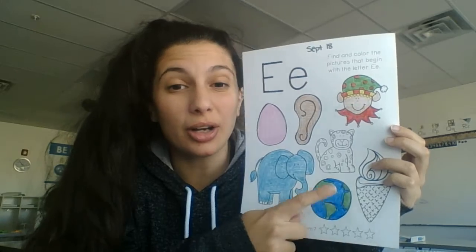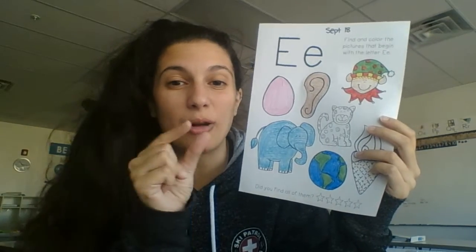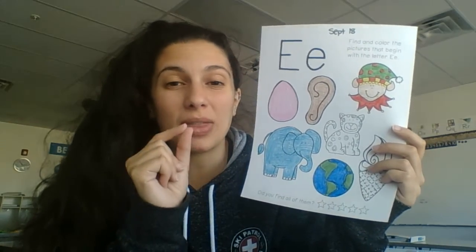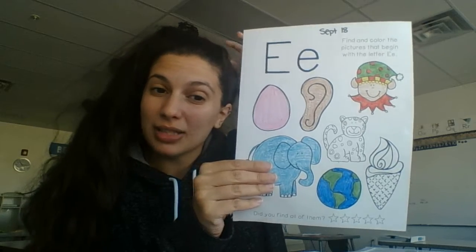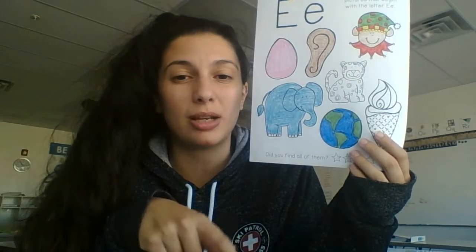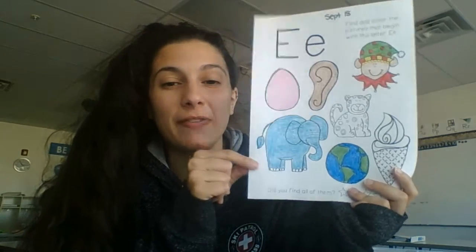Earth was our tricky one. It has some other letters that make the sound change. When you look at how we spell earth, it starts with E, but it doesn't really have those E sounds because the other letters change the sound, which you'll learn about a little bit later. So these were the five answers for Friday's page.